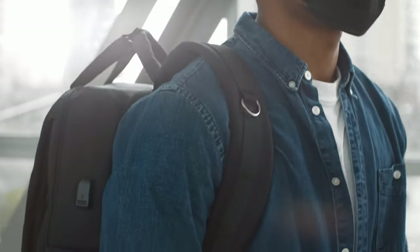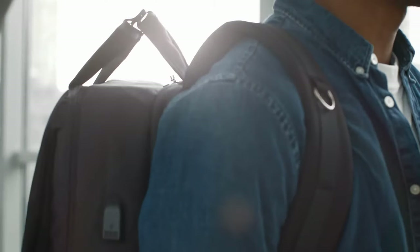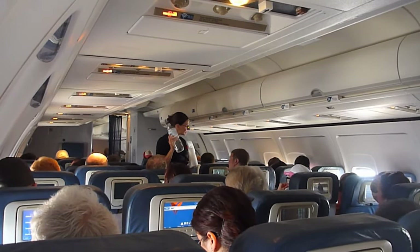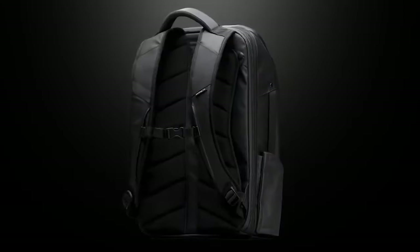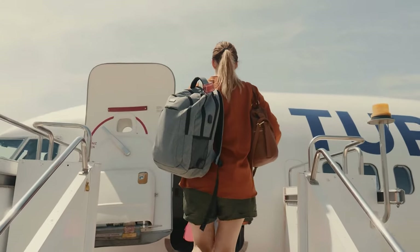Underseat luggage is quickly developing into a very smart investment as millions of travelers bring more luggage onto airplanes. These days, it's very common for the compartments to be full even before all of the passengers have boarded and taken their seats. Being in this situation can be very stressful and potentially expensive. We frequently keep our expensive equipment and valuables in our carry-on bags.